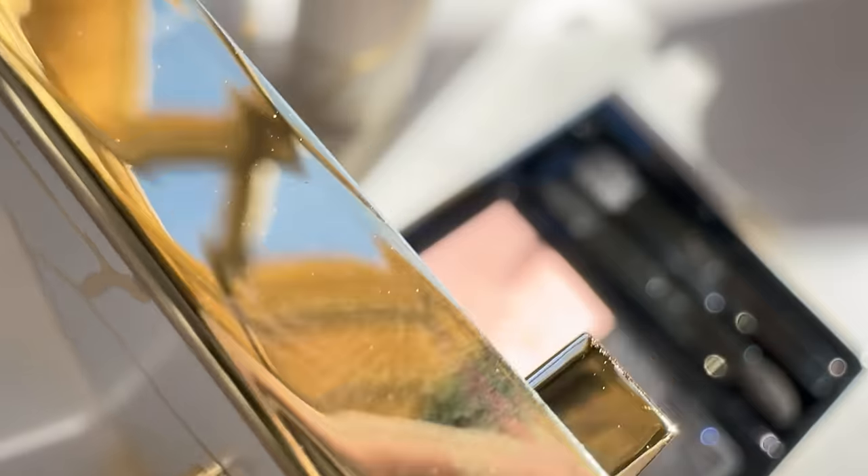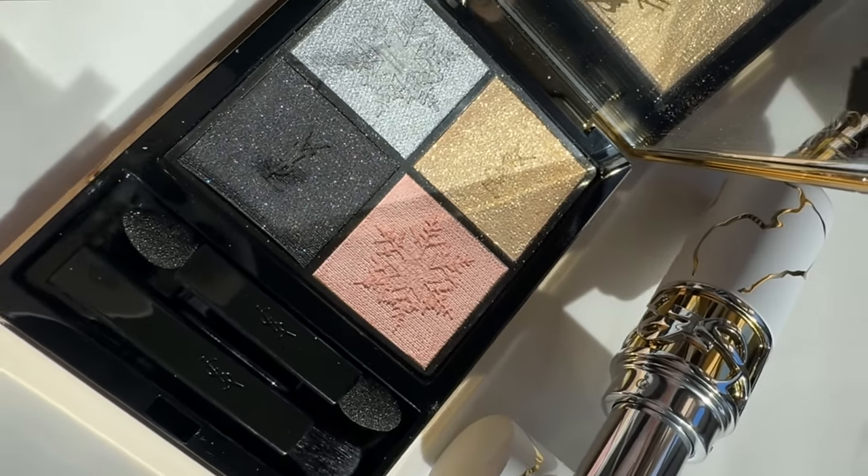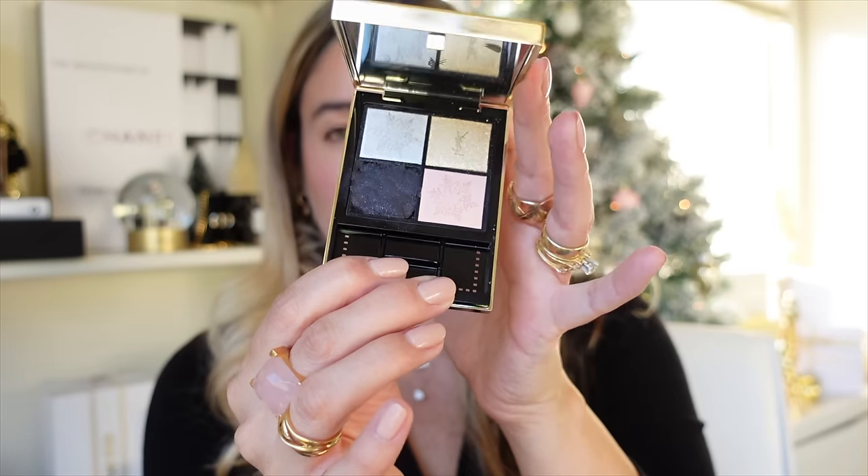Let's go for the YSL eyeshadow quad. I know it's a re-promoted color story you can find on the permanent line, but who can resist this beautiful case — marble with gold, so festive, so pretty, so feminine, like a little clutch. It fell and the black shade completely shattered — I half re-pressed it. But oh my goodness, I'm in love. It's completely holiday in a palette. It has an embossing of a snowflake and YSL.